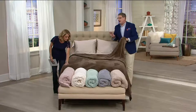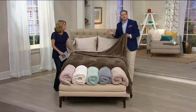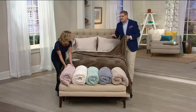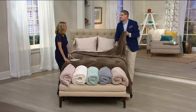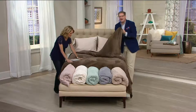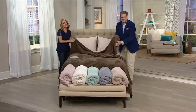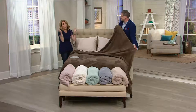It feels luxurious and it is luxurious, but it's easy care — throw it in the washing machine. You can line dry it or put it in the dryer on the lowest heat possible, or even air fluff. When it comes out of the dryer it'll be about 90% dry; 15 minutes on air fluff makes it lofty and you will have this luscious texture for years.